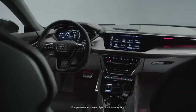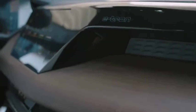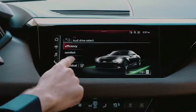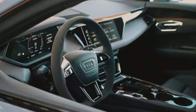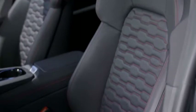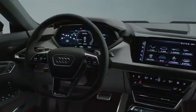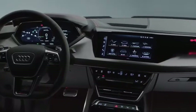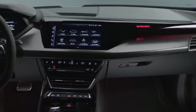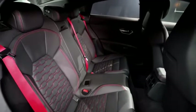The e-tron GT interior is defined by two aspects: sportiness and comfort. Sportiness is achieved by a strong driver focus that makes you feel like you're really sitting in a cockpit. Spaciousness is achieved by taking the volume of the interior and organizing it in horizontal layers, giving you a sense of how wide this interior is.